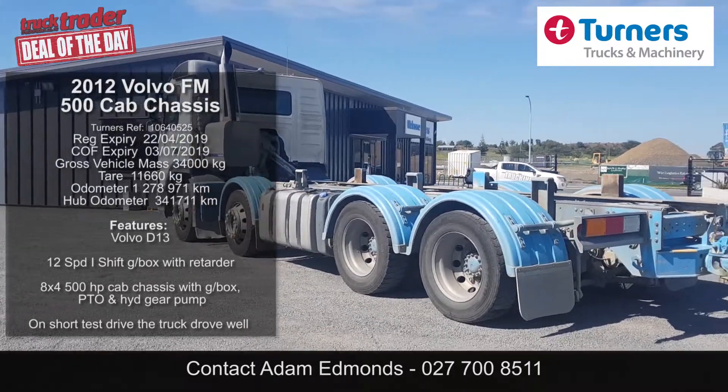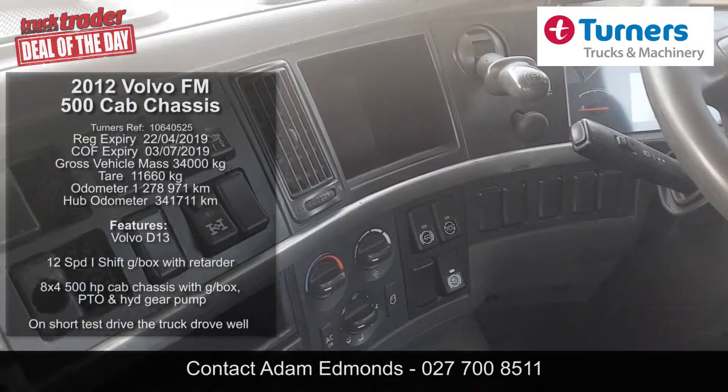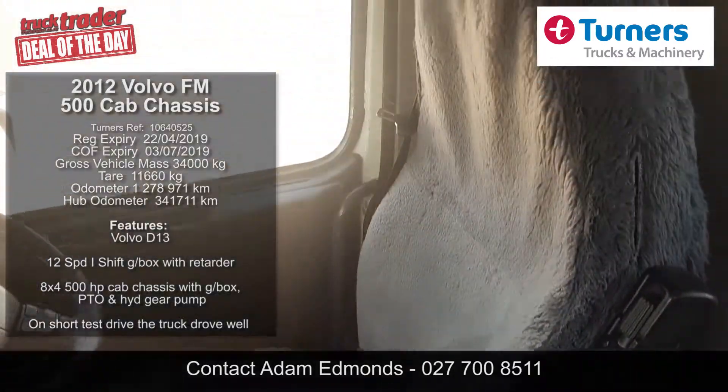So all manner of tipper, hi-ab, and tanker applications are possible. The rig is fitted with air suspension on the rear end and features disc brakes all round.